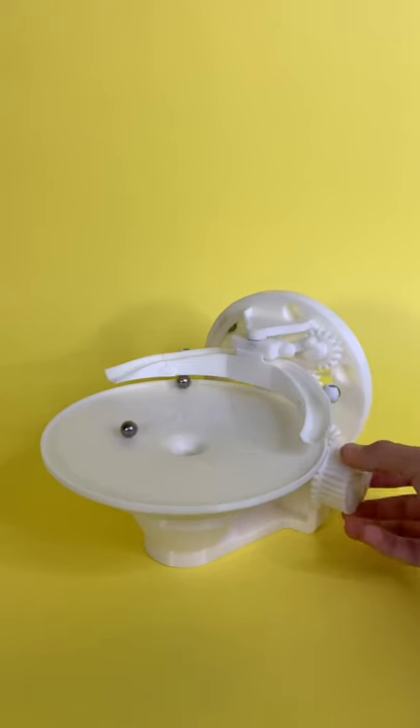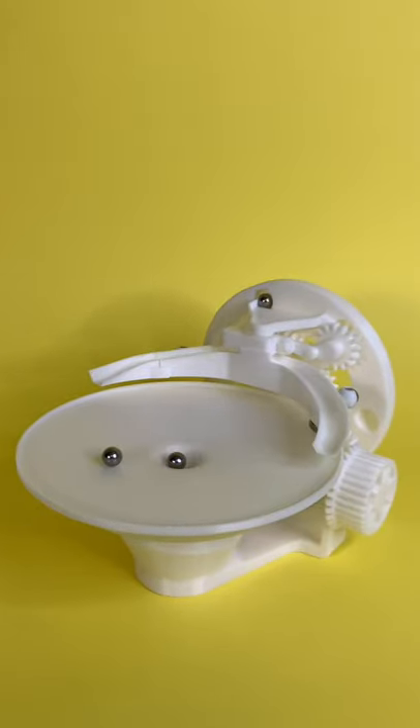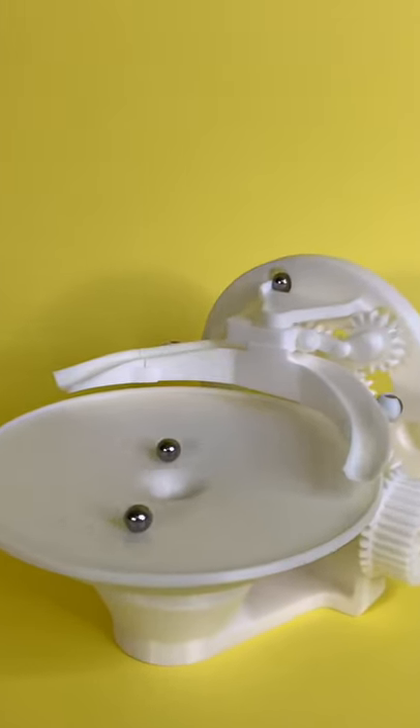Next up on the list is the gravity well. As you crank the knob on the side, it drops marbles onto the dish and they just go round and round and round. It is incredibly satisfying to watch.